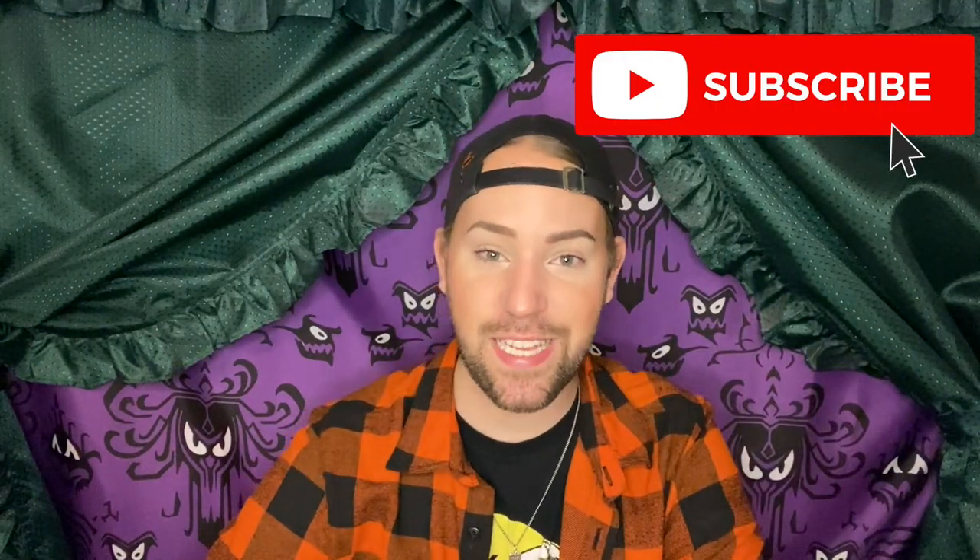Well hello there everybody, it is Blake. Welcome back to another super exciting, spooky, fun Halloween themed video. If you came here because of the title of this video and you're not subscribed, welcome to my channel. Make sure that you click that subscribe button wherever it is around me and don't forget to hit the notification bell as well to be notified every single time that I upload a brand new video.